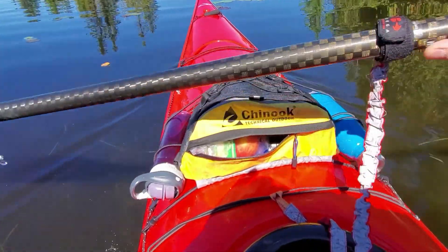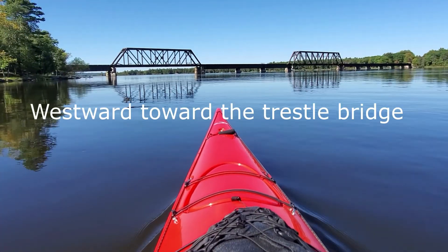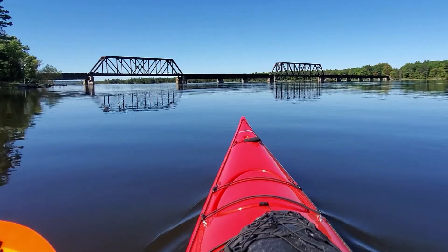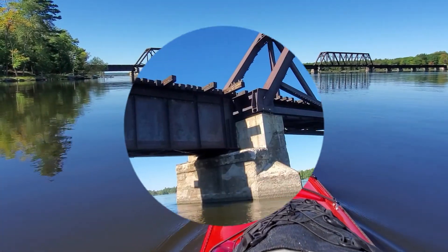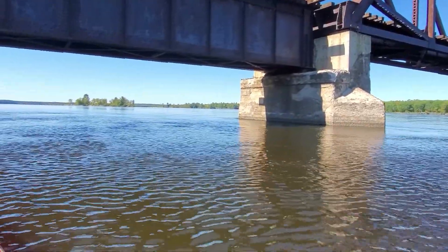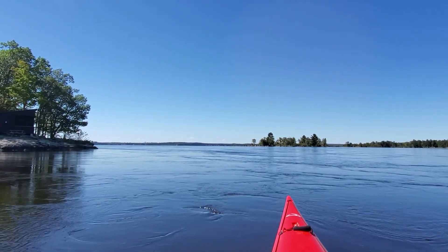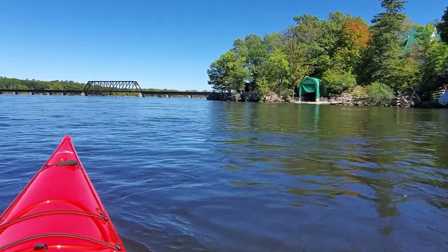I'm doing a one-handed paddle here — quite a bit of current. Well, not a lot of current but a bit. I guess the river narrows at the bridge and there's always a bit of flow through the dam. The current really flows here. Still quite a bit of current up here, but there's the Ottawa River opening up, and up there I think I see the town of Arnprior, where that church steeple is. And now we just slide back.